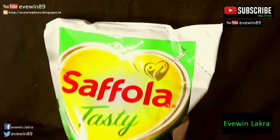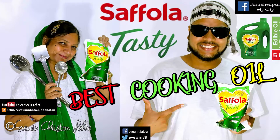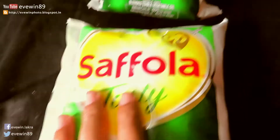Hey guys, this is Evin Lacrosse. Today I'll do a short review on the Safola Tasty Blended Vegetable Oil. If you want to know more about the product, stay tuned. Recently I purchased the Safola Tasty Blended Vegetable Oil at a wonderful offer from Amazon India.